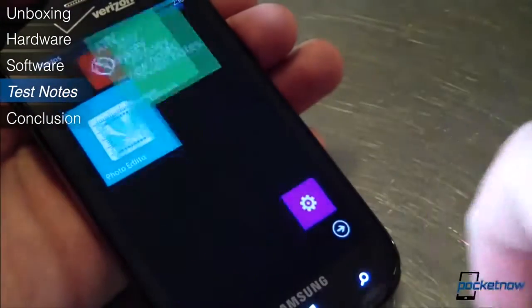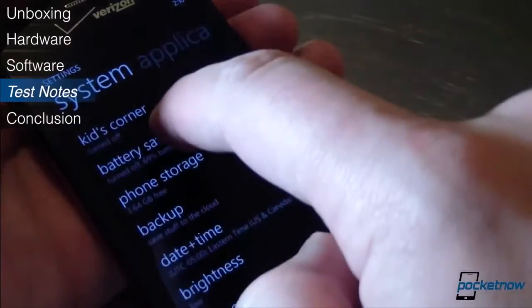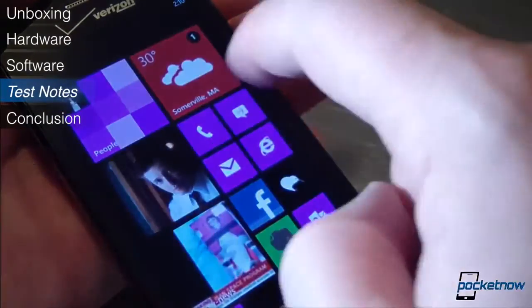How long you'll be able to take those shots before the battery gives up is, as always, dependent on your usage. The Odyssey's battery is about average in terms of capacity, and its performance follows. With moderate usage, it should last you a full day.